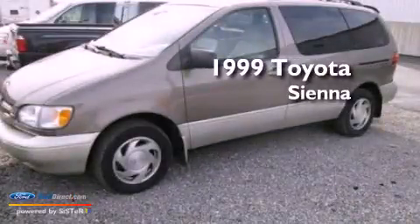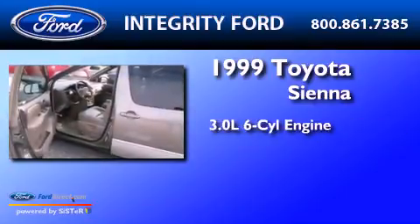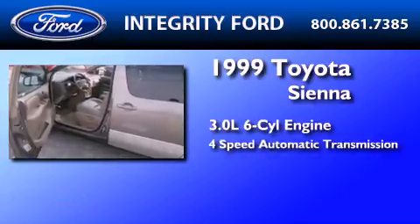This is a 1999 Toyota Sienna. It has a 3.0-liter six-cylinder engine and a four-speed automatic transmission.